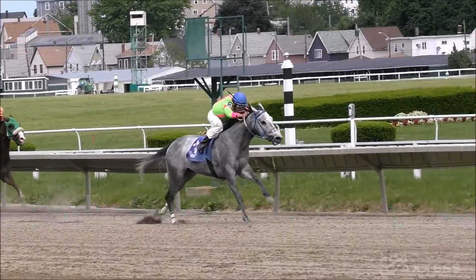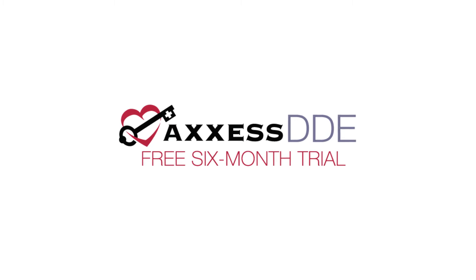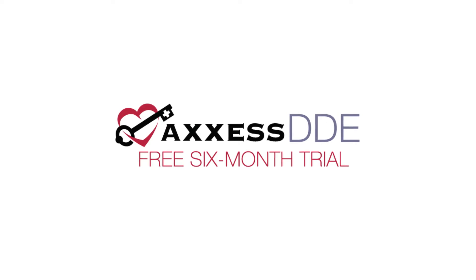When it comes to getting paid, faster is better. Want to get paid up to 33% faster? Sign up today for a free trial of Access DDE.